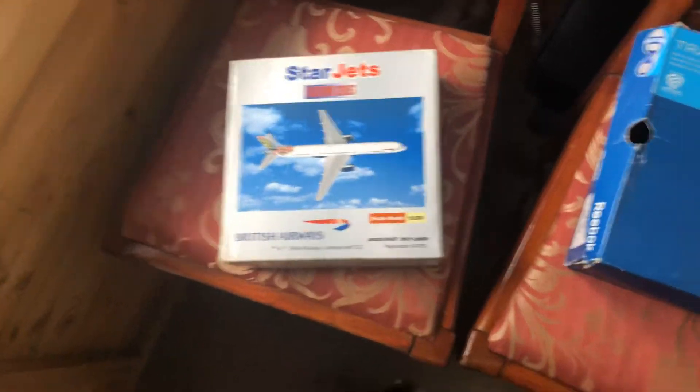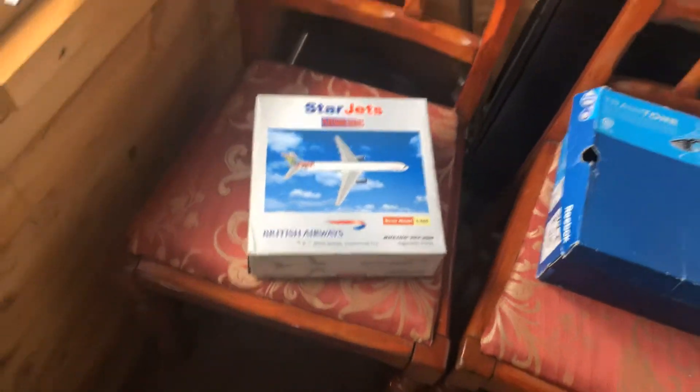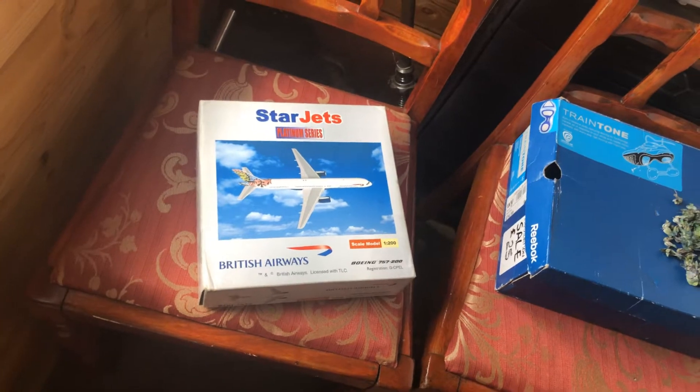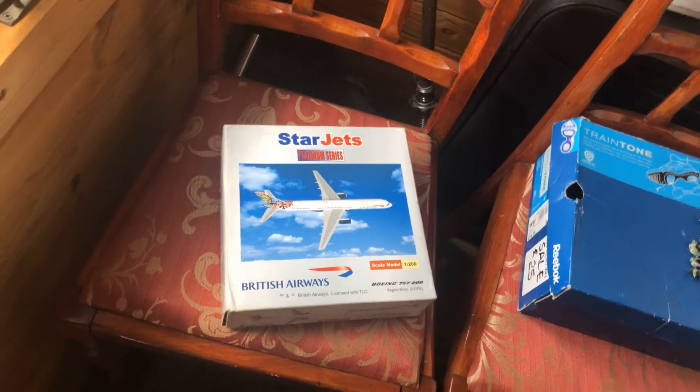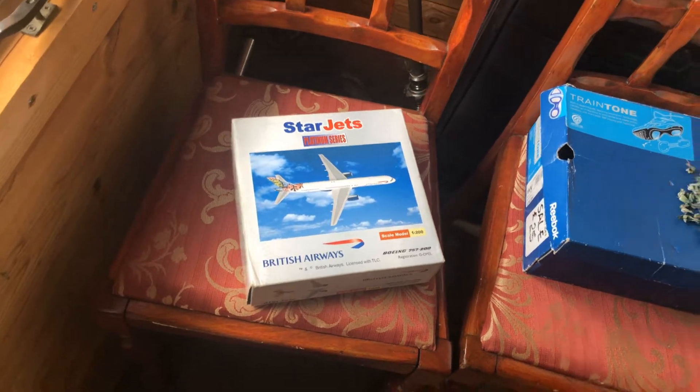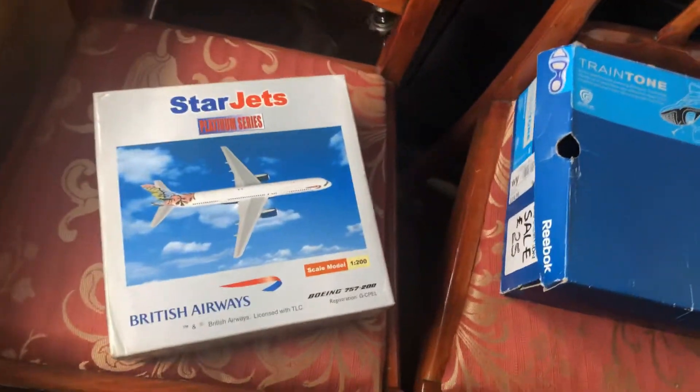Hello everyone, this is Aviation Retail Direct, and today we're going to do the unboxing review of the British Airways 757-200 in the Animals and Trees livery, in the Star Jets 1:200 scale.